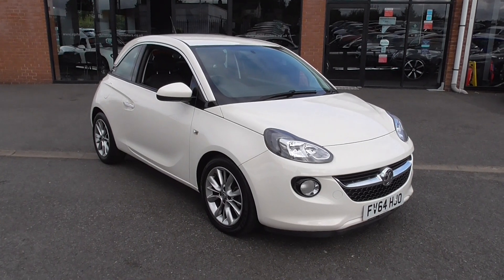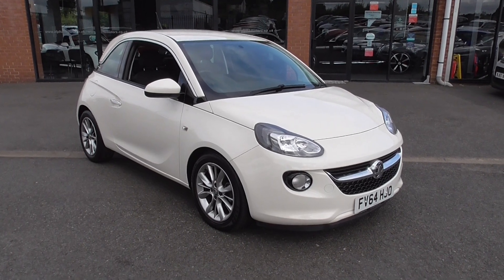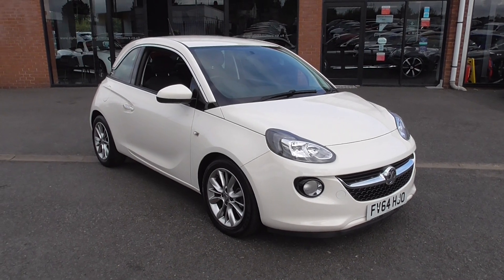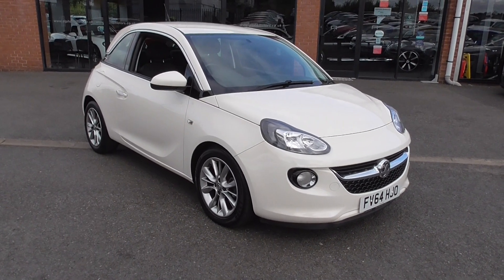Hello and welcome to Alfa Motors here in Wigan. I'm Graeme and today I'm going to show you around this 64 registered Vauxhall Adam Jam. Now this is the 1.2 engine, so fantastic on insurance — if you're a young driver, this is an ideal car for you as a first car. Low insurance, great fuel economy, easy to use, easy to drive.